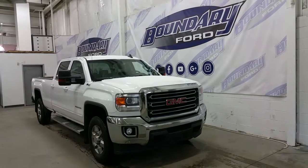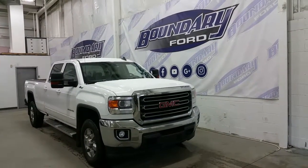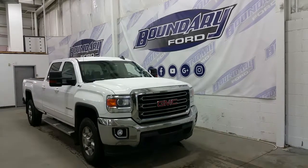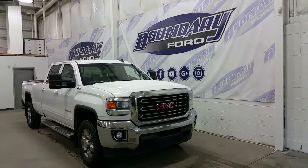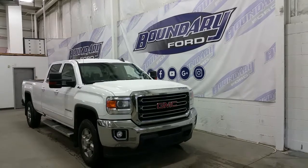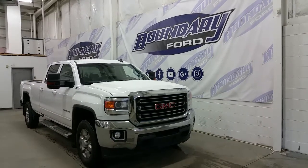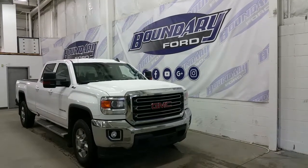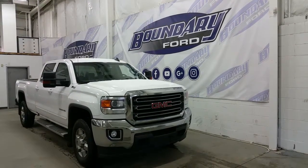Welcome to Boundary Ford, located at 2502 50th Avenue in the Border City. Today we're checking out a tour of a pre-owned 2015 GMC Sierra SLE 3500 HD, summit white in exterior color and powered by a 6-liter V8 engine, paired to an automatic transmission with 4-wheel drive.